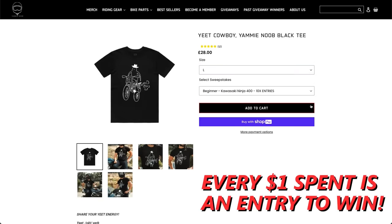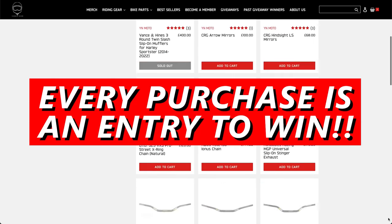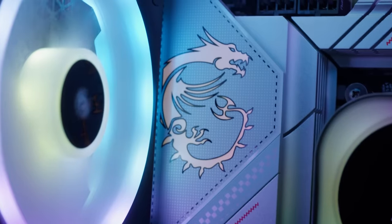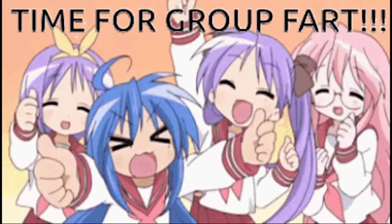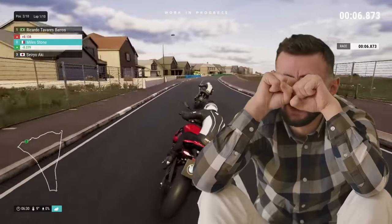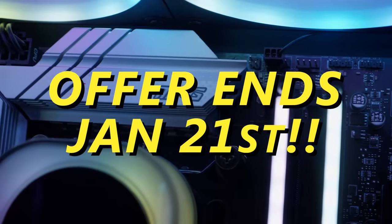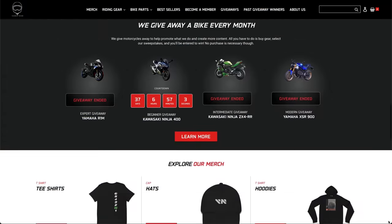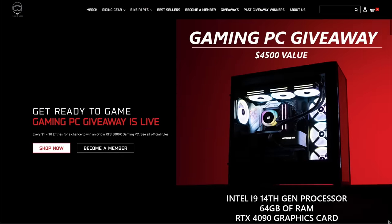Any dollars spent at Yammy Noob.co gets you entered to win this computer — literally pick up anything you want at the store and you'll be entered to win. You could have a brand new rig to post anime on the Discord server, make memes, or play Ride 5 while you wait out the icy weather. This promotion runs only through the end of January, so go check out parts and riding gear in anticipation of the coming riding season.